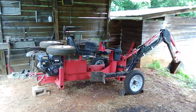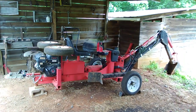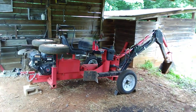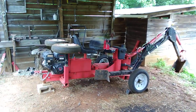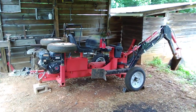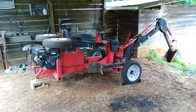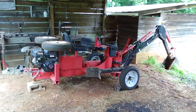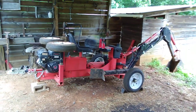At the time this video is being made — June 26th, 2020 — Harbor Freight has their towable trencher backhoe on backorder.